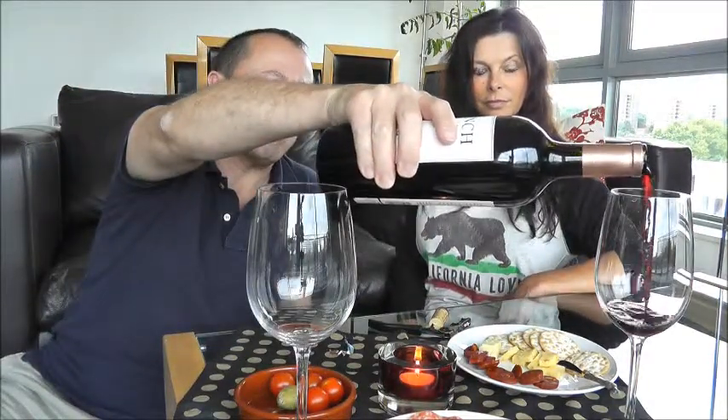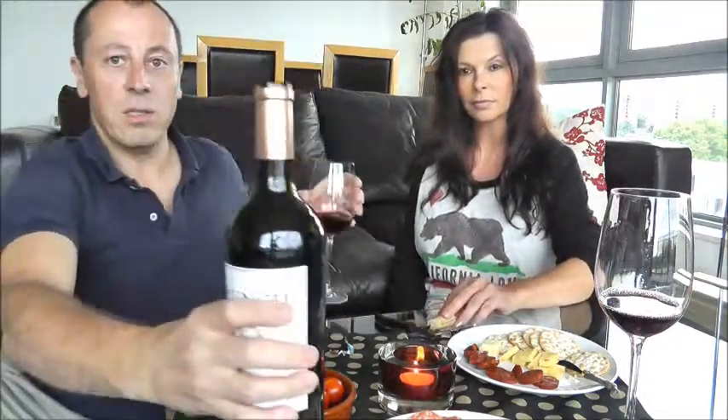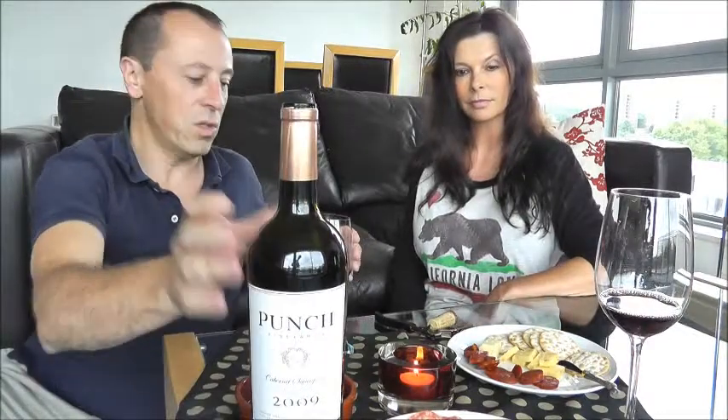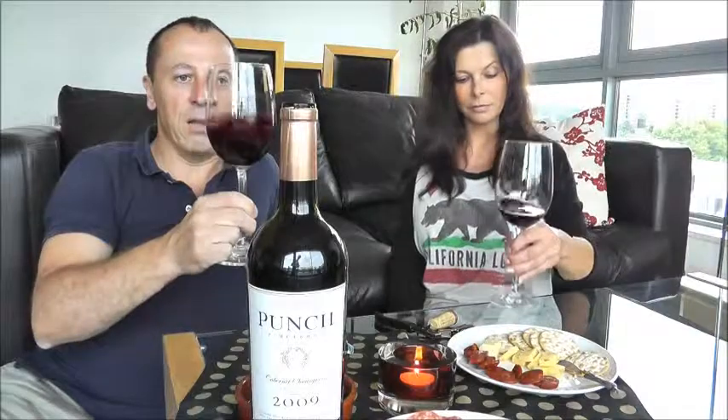We've got a few nibbles out here tonight just to see how this wine works — essentially some salamis and cheeses, pâté, olives, and tomatoes as well. So let's see what we've got.